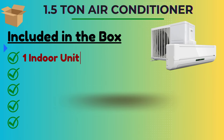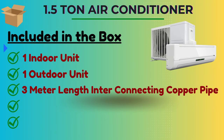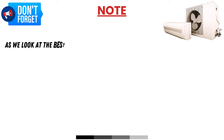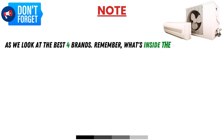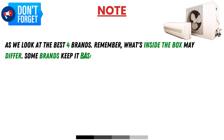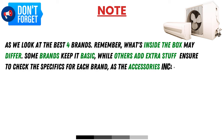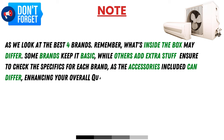Included in the box: 1 indoor unit, 1 outdoor unit, 3-meter length interconnecting copper pipe, remote, user manual and warranty card. As we look at the best 4 brands, remember what's inside the box may differ — some brands keep it basic, while others add extra items, so check the specifics for each brand as the accessories included can differ, enhancing your overall experience.